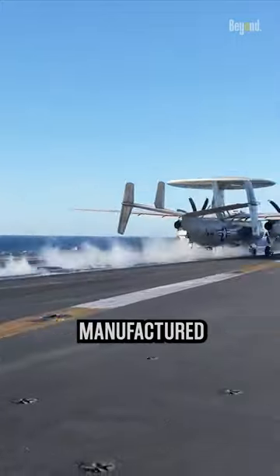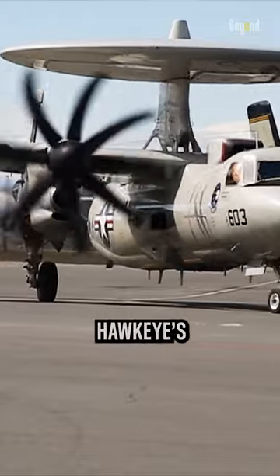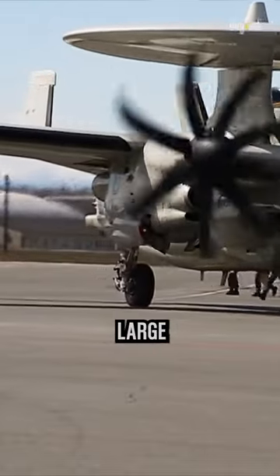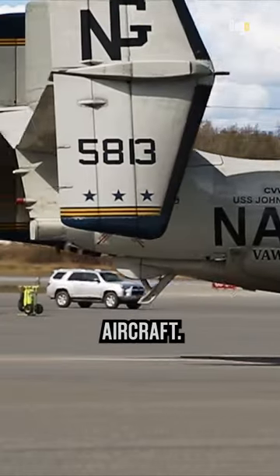The E-2 Hawkeye is manufactured by Northrop Grumman and has been in service since the 1960s. The Hawkeye's most notable feature is its large rotating radar dome, known as the Rotodome, mounted on top of the aircraft.